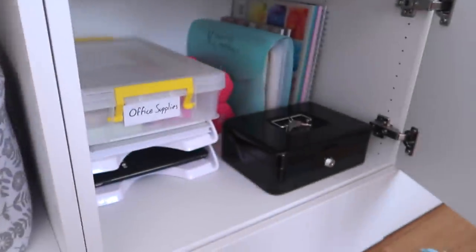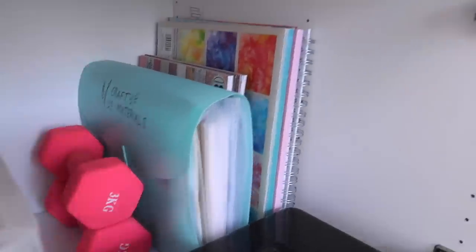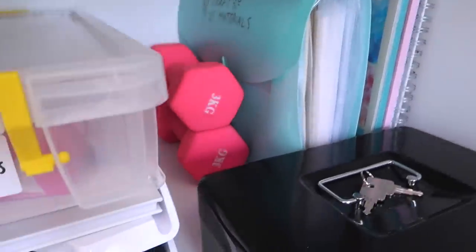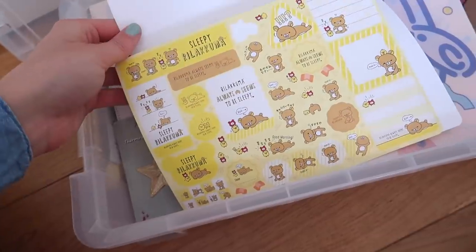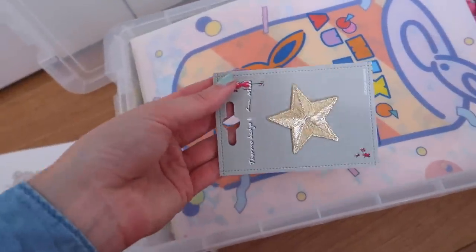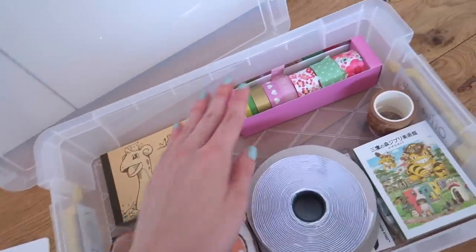And then in here I have like everyday office supplies — different types of craft paper, lots of scrapbooking stuff, weights, some stickers. Gold star, in case someone needs a gold star. Little notes, tape.